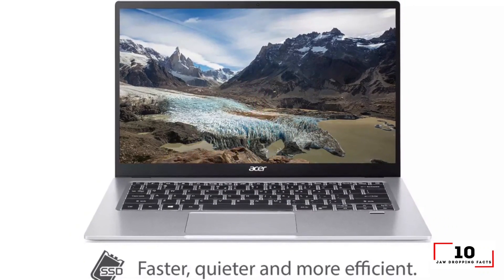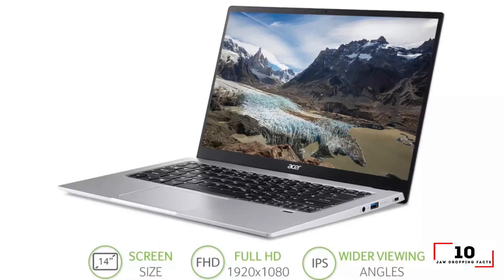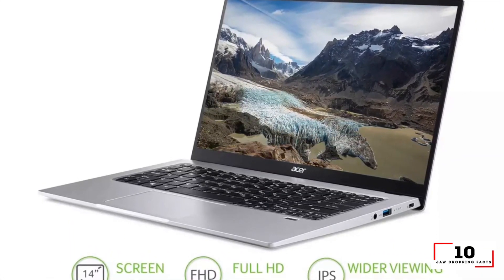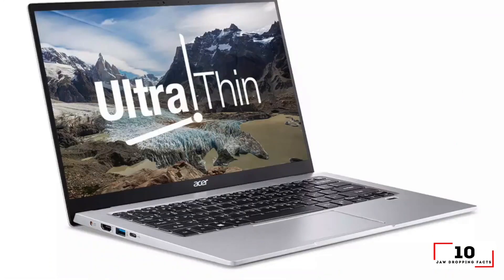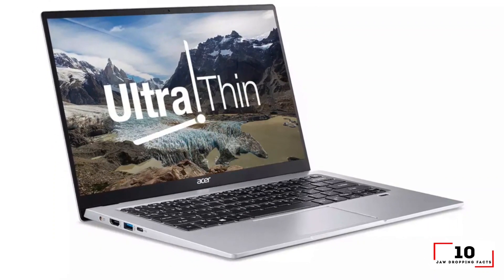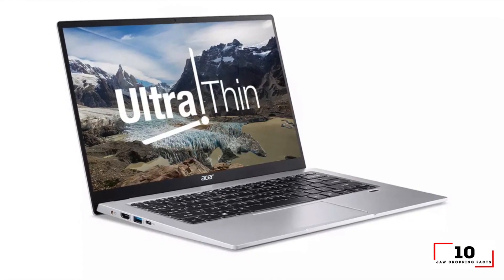Specifications: CPU Intel Pentium Silver N5000, GPU Intel UHD 605, RAM 4GB, Storage 64GB EMMC, Display 14-inch 1920x1080, Size 12.7 x 9.0 x 0.6 inches, Weight 2.9 pounds.